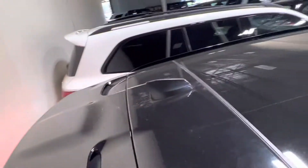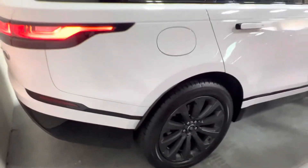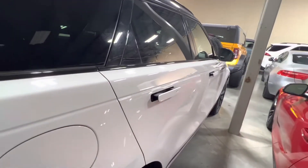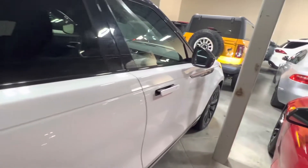Velar. Large panoramic sunroof. It's got the shark fin antenna. Here it runs really well. Door handles pop out — signature of the Velar.